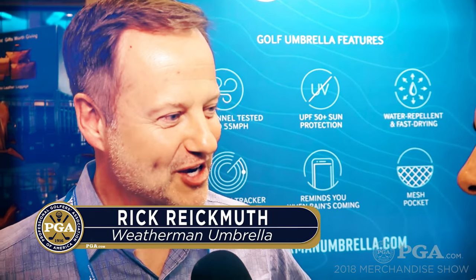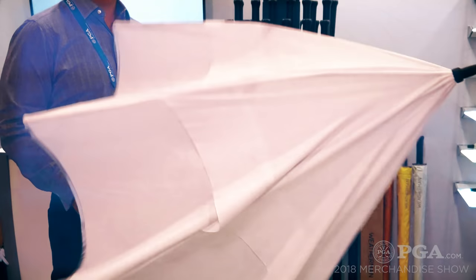Hey, TJ Eau Claire here at the PGA Merchandise Show on the floor with Rick Reichmuth from Weatherman Umbrella. Rick, you're a weatherman selling an umbrella, which we don't really like because we like nice weather on the golf course. But should we run into some lousy weather, you've got us covered. And if it's really sunny, you have UV protection on all of the golf umbrellas so you can use it in the sun as well.